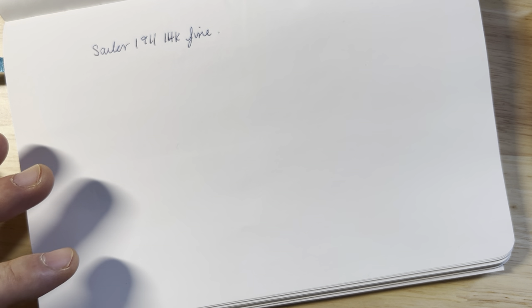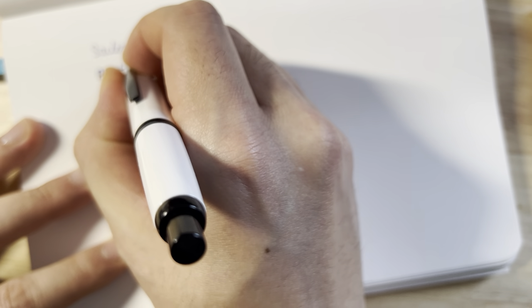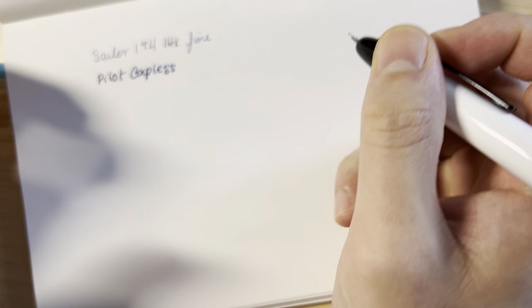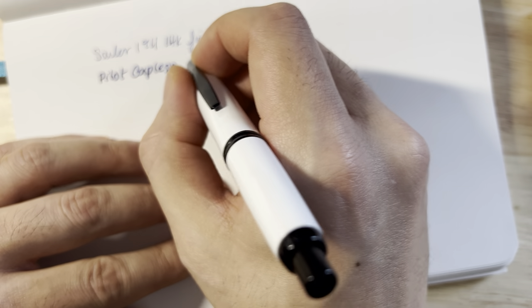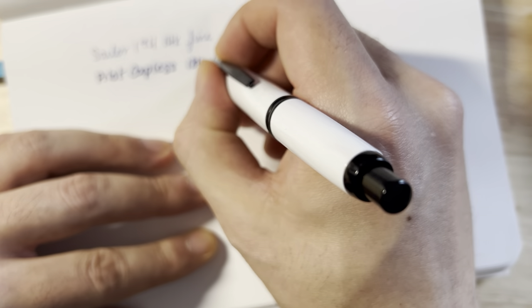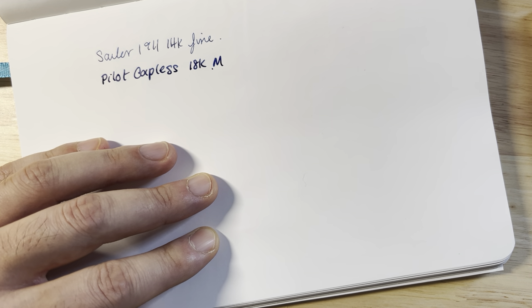Within Pilot's range, this is the Pilot Vanishing Point — or Capless — and it has the firmest nib I own from Pilot: an 18-karat medium. It's a very firm-riding nib.